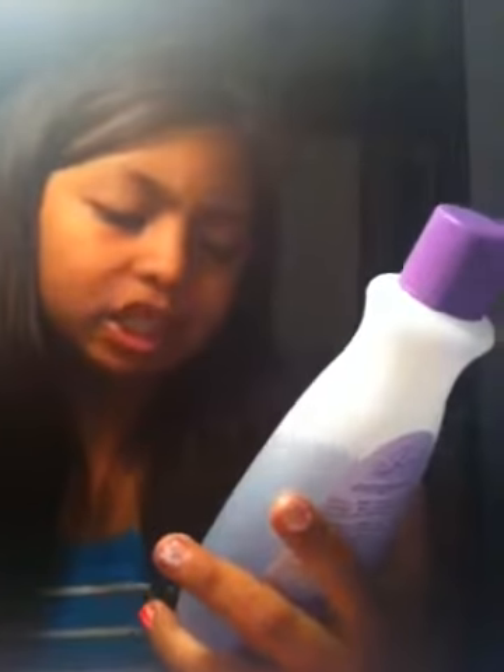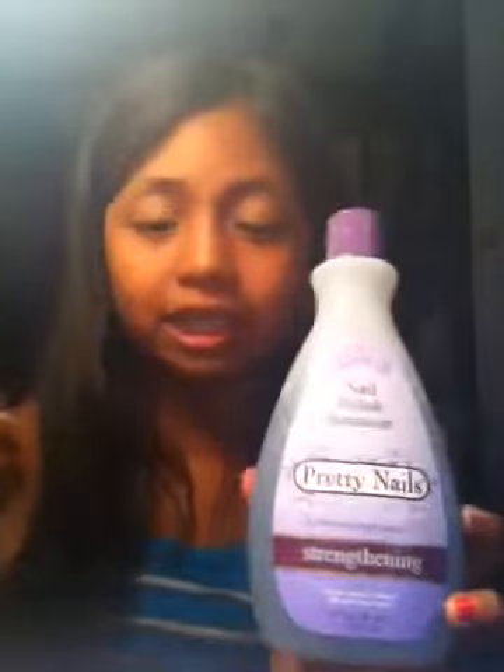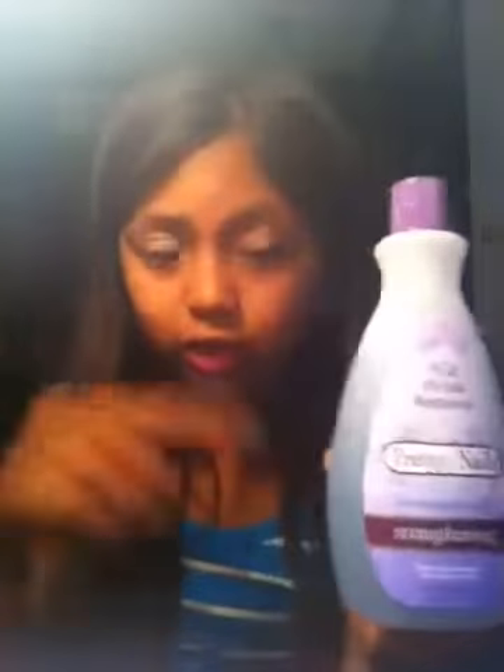Then I got this nail polish remover — Pretty Nails conditioning formula, strengthening nail polish remover. And it says extremely favorable. Keep away from children under 7 years old. So you have to keep this away from kids under 7. All of you who have little brothers or sisters, keep that away.